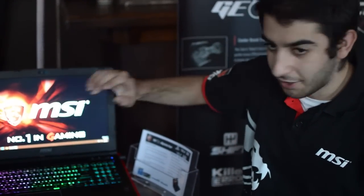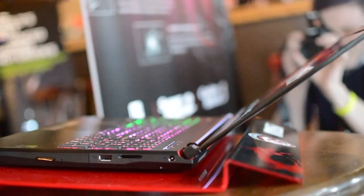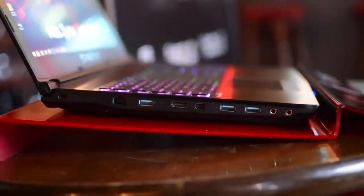Obviously you can have wave patterns, anything you want — fully macro. It's what gamers want. Dynaudio sound, so you won't find sound pumping like this on any other gaming notebook brand.